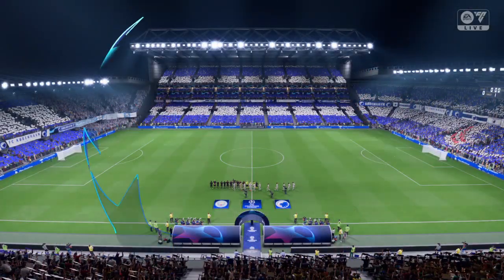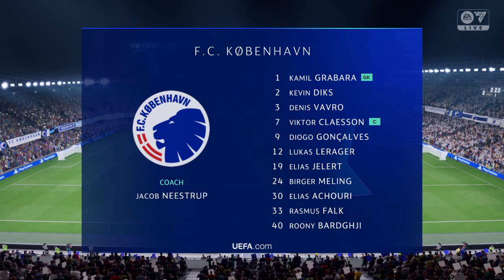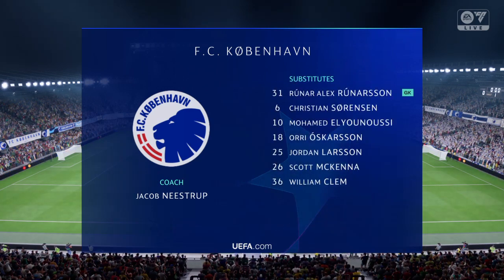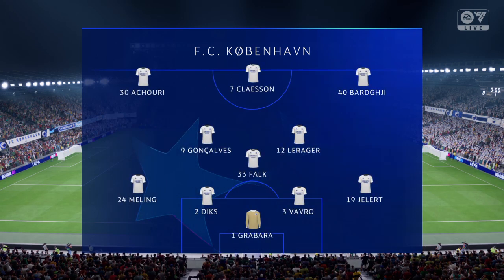Here is the lineup for the hosts today. They're going to play with two wingers in this 4-3-3 formation, so they need to switch the ball quickly and get crosses into the box. But they also need to get at least two midfield players making runs into the penalty area. That's a must.